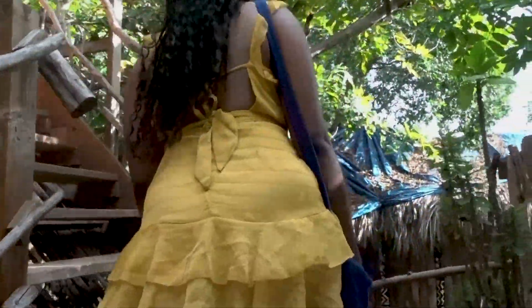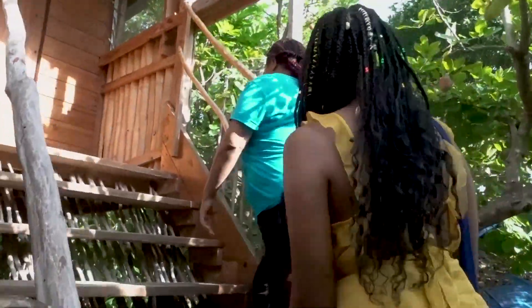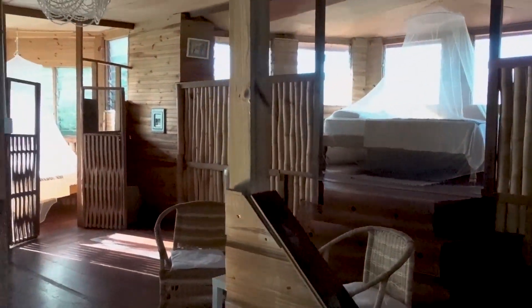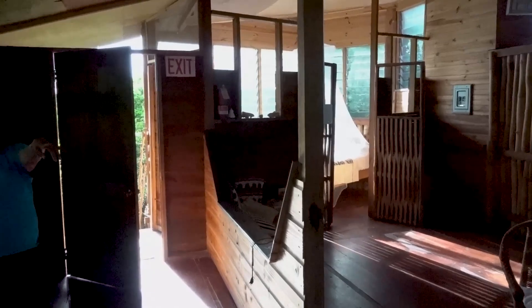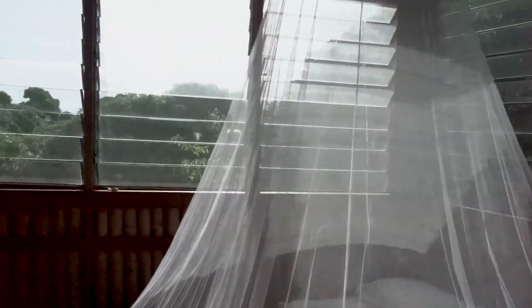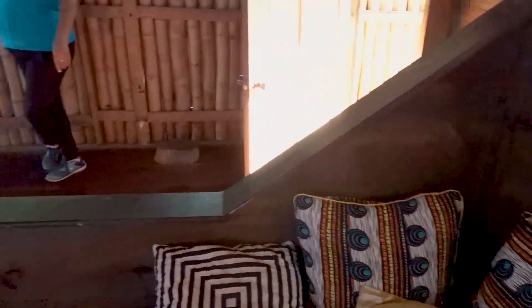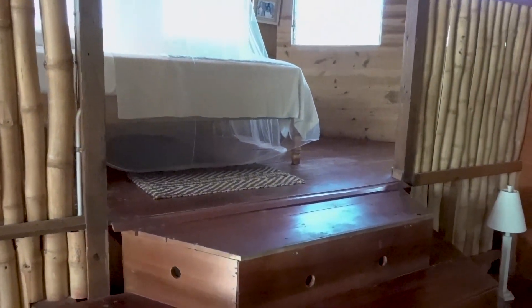Denise was kind enough to show me other huts before the other guests arrive. This one is super spacious — it holds about six people. I love this room where the light comes in. They have mosquito nets on all the beds so you'll be protected. I know that's a major concern for most people sleeping in these kinds of open, natural spaces — worrying about insects — but no worries, you're protected from the mosquitoes.